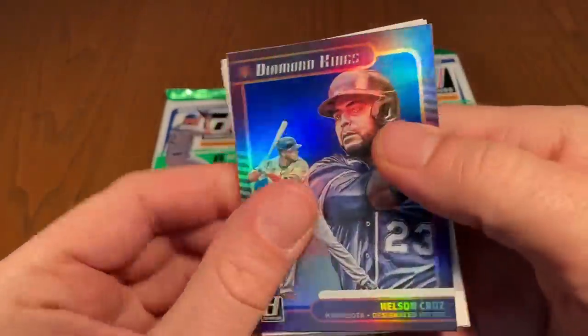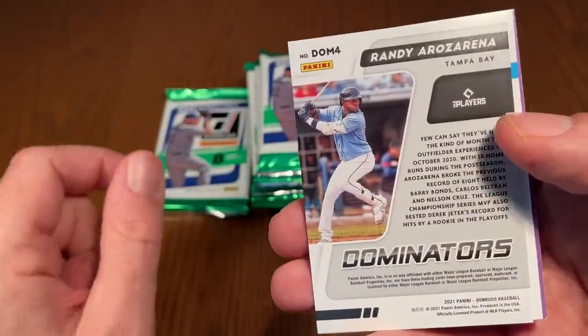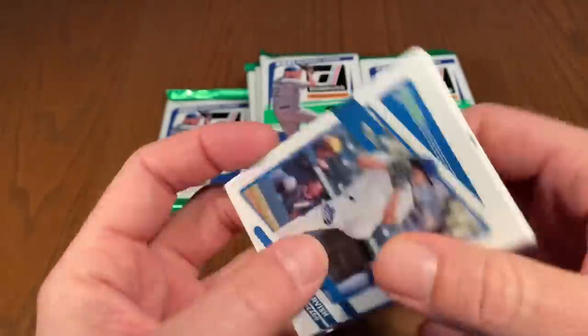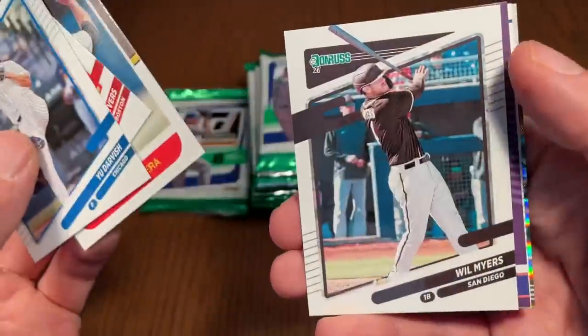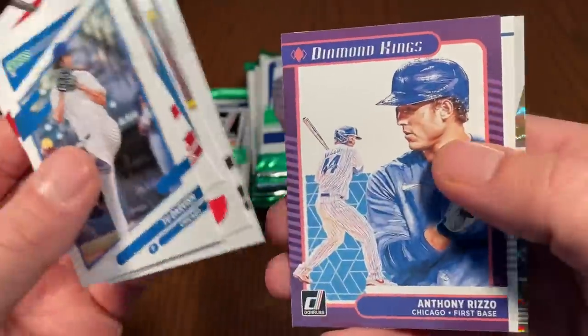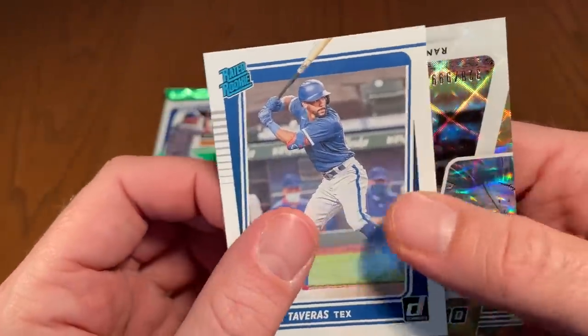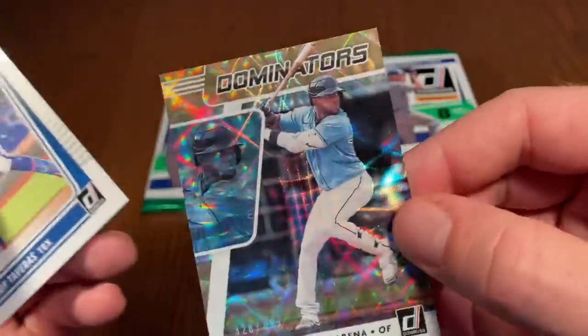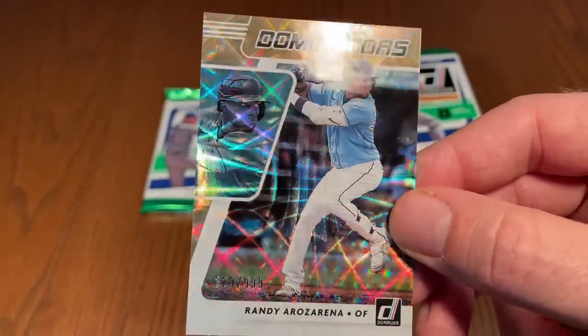Next pack — Nelly Cruz, who's still kicking. We've got a Randy Arozarena card. Let's see if that's an insert or an autograph. Will Myers, Anthony Rizzo, Leody Taveras. And here comes the hit — it's a nice looking card. Dominators — Randy Arozarena out of 999. That is a beautiful looking card.